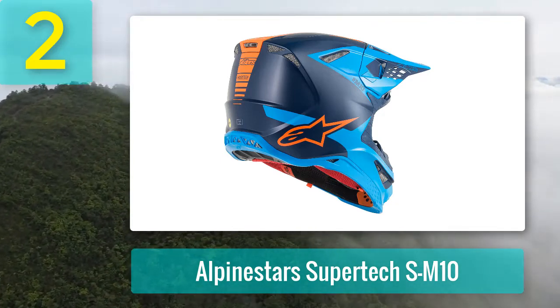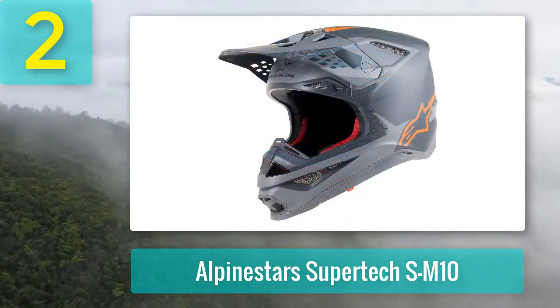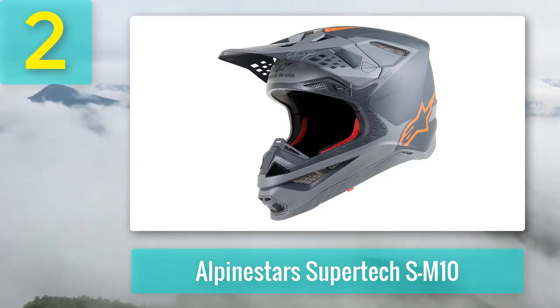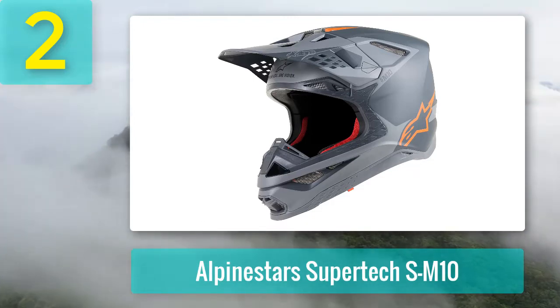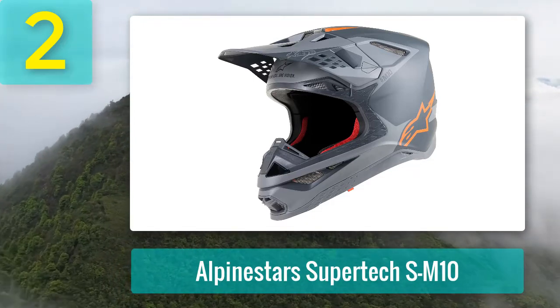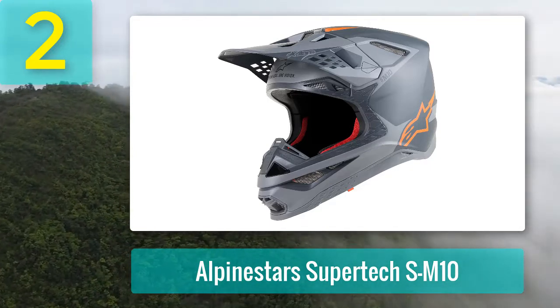Extra safety performance comes in the form of a rubber edge gasket along the base of the helmet. The suspension panel provides an absorbent core which, in the event of an impact, will protect your collarbone from your helmet. The Alpinestars M10 comes in at just over 1,250 grams in a medium size, which is one of the lightest weights for its class.